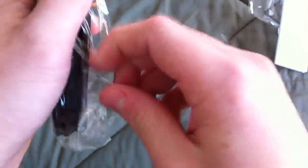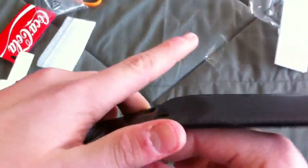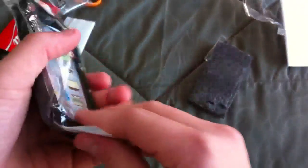I might give all these away eventually because I'm not gonna use every single one of them. Comment below if you want me to do a giveaway or which case you want me to give away. So this is the other black one — it's the same as the white thing that I unboxed, and I guess this just snaps like that. It's magnetic.